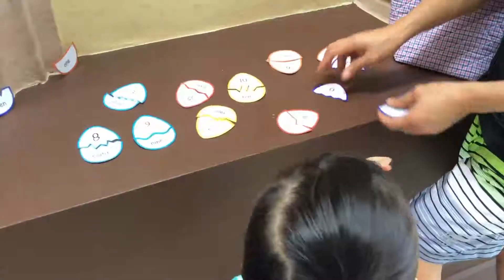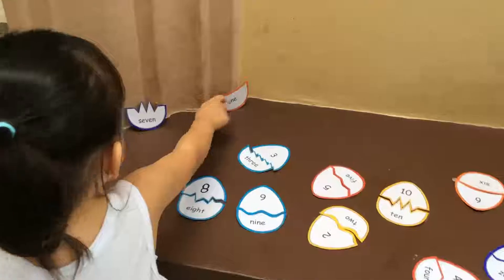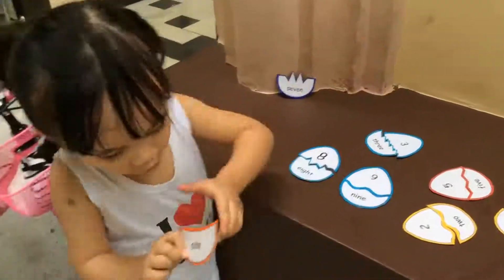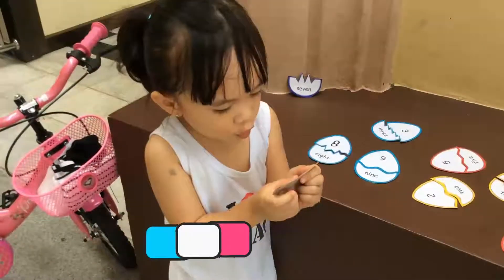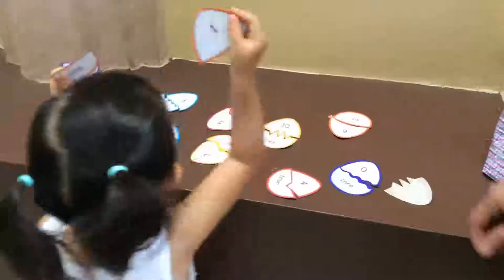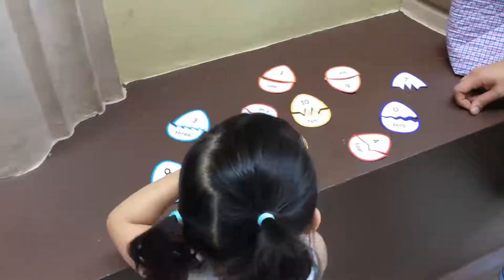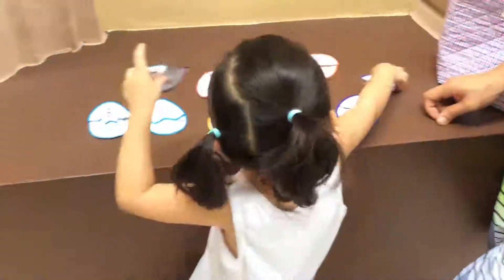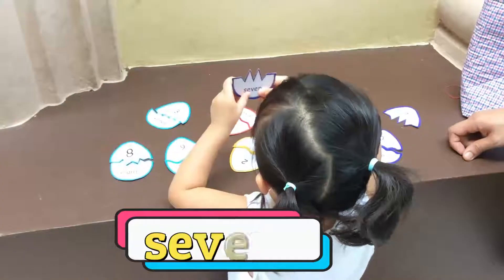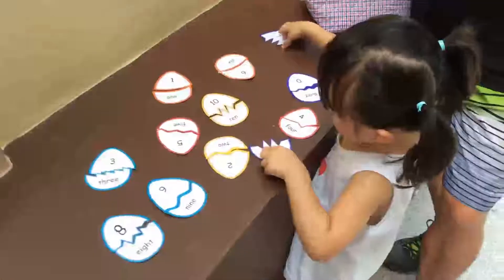Tata is no good. One. O-N-E. Seven. Spell seven. S-E-V-E-N. S-E-V-E-N. Seven.